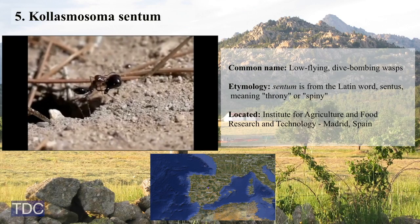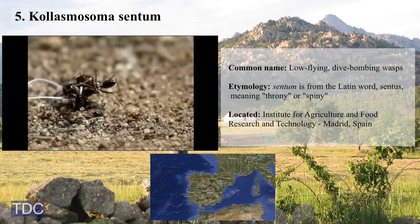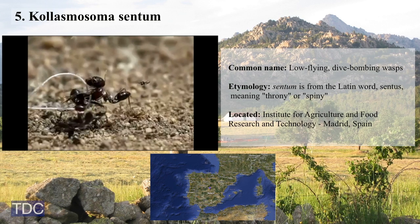Fifth is Kollasmosoma sentum, a tiny wasp that attacks desert ants to lay its eggs in less than 0.05 seconds.